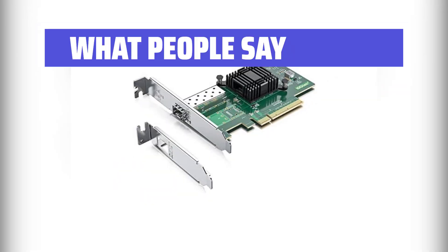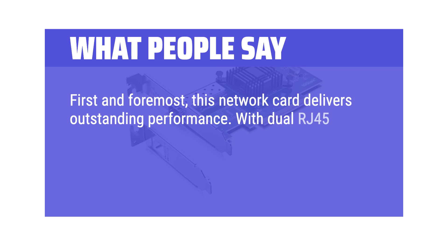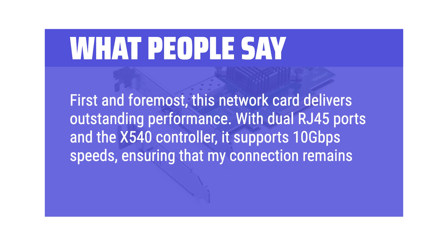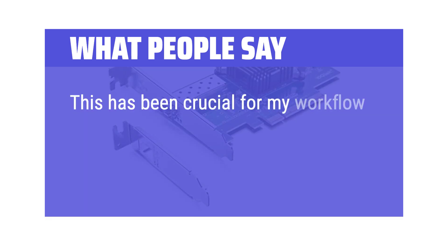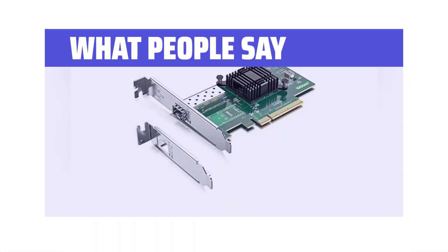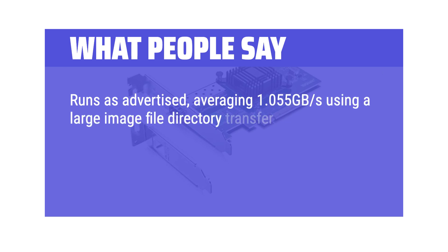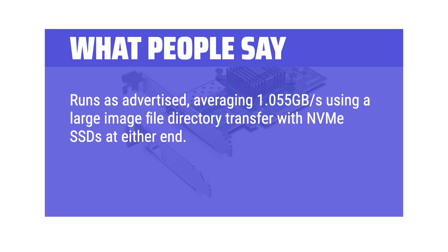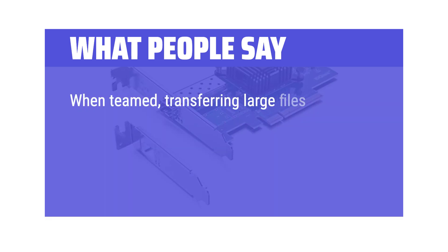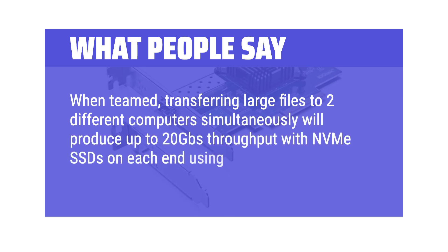What people say: First and foremost, this network card delivers outstanding performance. With dual RJ45 ports and the X540 controller, it supports 10GB per second speeds, ensuring that the connection remains fast and stable. This has been crucial for workflow, as it's often needed to transfer large files and access remote servers without any lag. Runs as advertised, averaging 1.055 GB/s using a large image file directory transfer with NVMe SSDs at either end. Both ports can be teamed by downloading Intel's ProSet wired software, and when teamed, transferring large files to two different computers simultaneously will produce up to 20 GB/s throughput with NVMe SSDs on each end using jumbo frames.